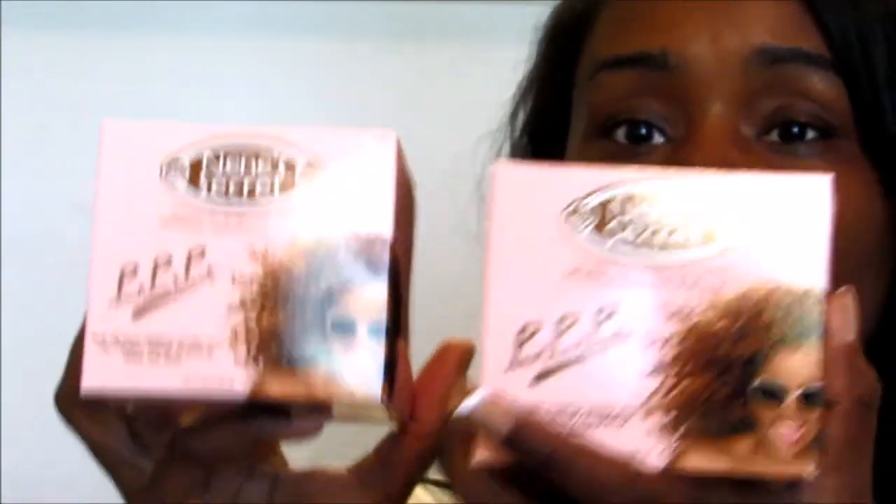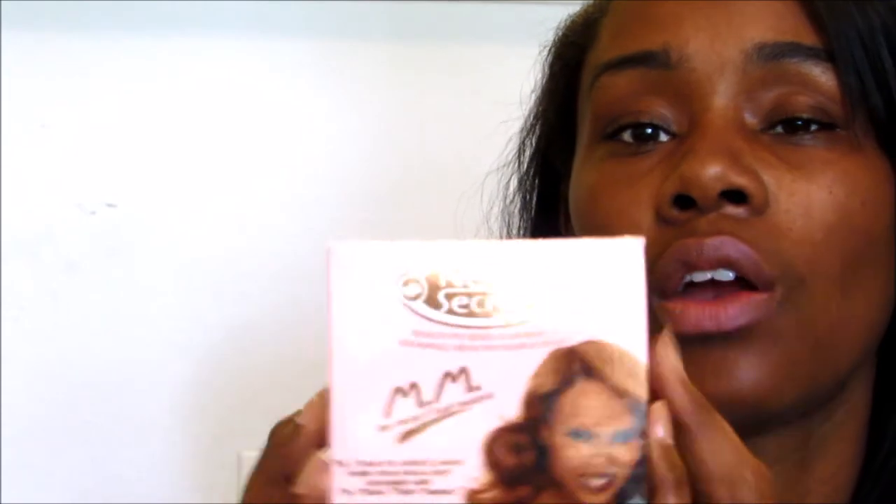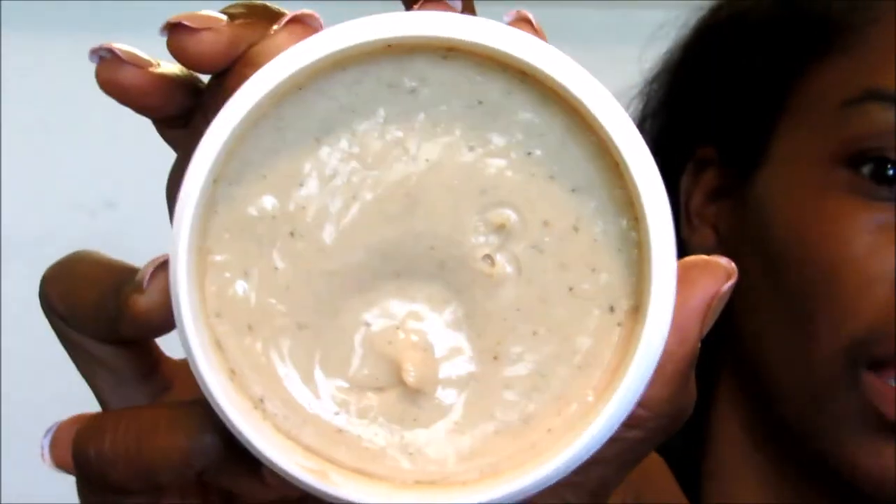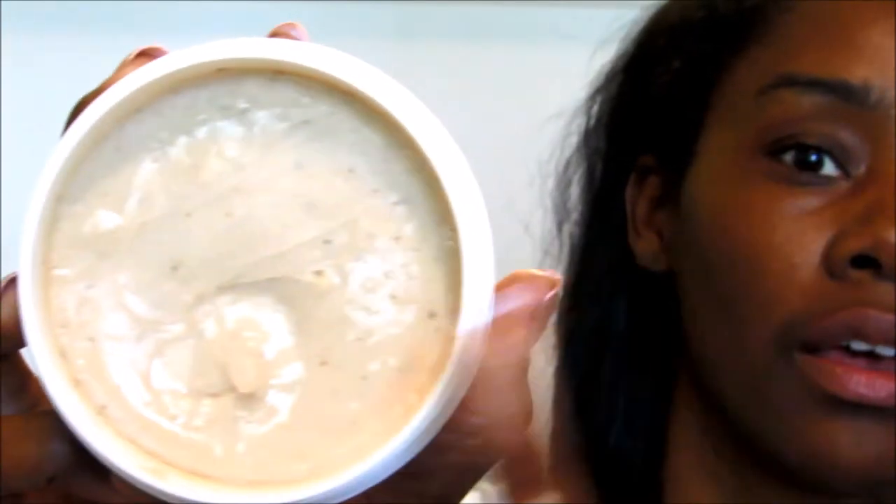The next product is the MMM — My Mom Mask. It says this product is excellent on natural, relaxed, transitioning, and color-treated hair. You put this on after shampooing, massage onto your scalp from the roots to the ends, enjoy the sensation, rinse with lukewarm water, and towel dry. If you have severely dry hair, leave it on for five to fifteen minutes under a cap with low heat. So this mask functions as a deep conditioner. It looks like a very thick mask — very moisturizing and it rubs right in really well.